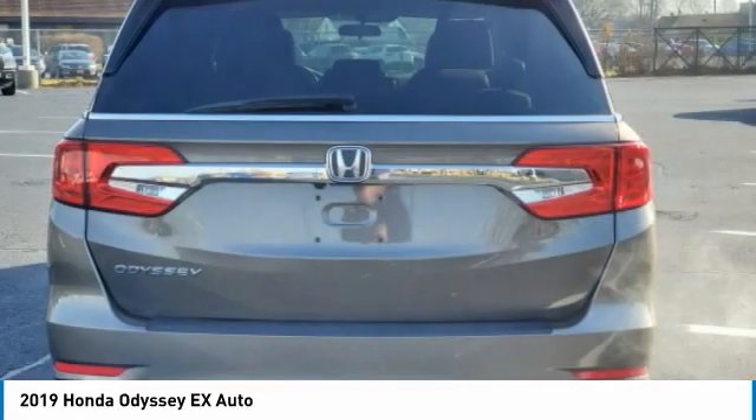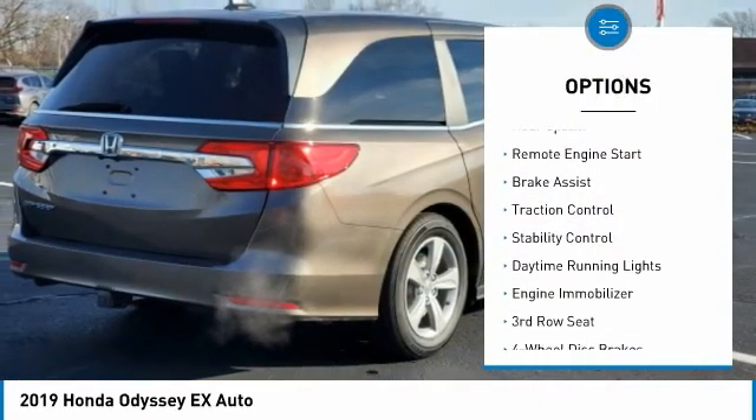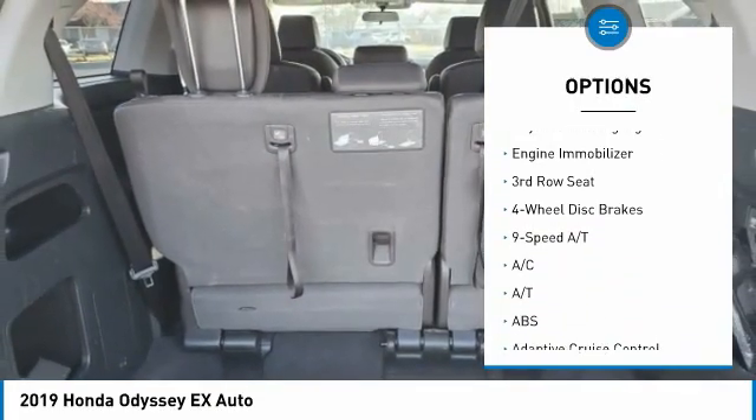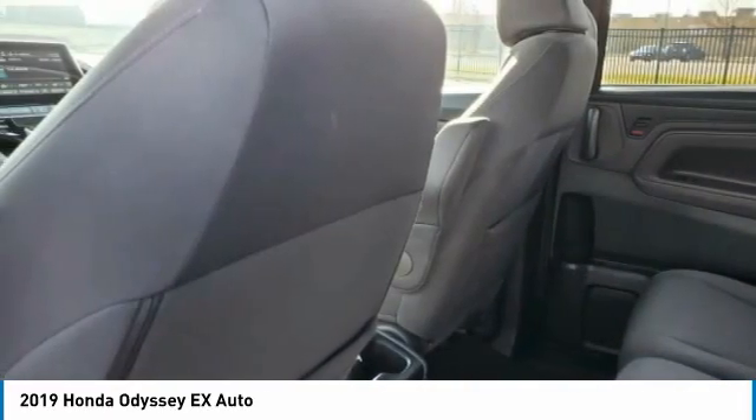Here are some of this vehicle's great options: tire pressure monitor, blind spot monitor, heated mirrors, rear spoiler, remote engine start, brake assist, traction control, stability control, daytime running lights, engine immobilizer.